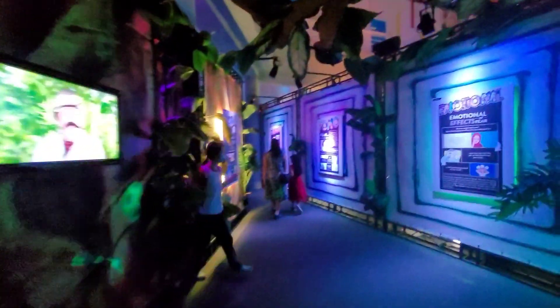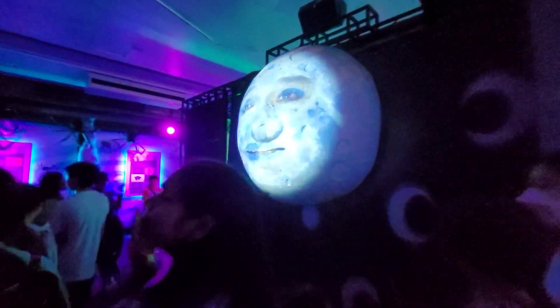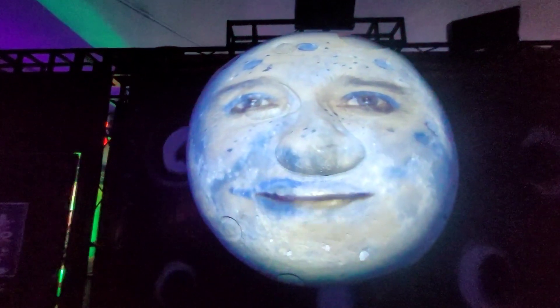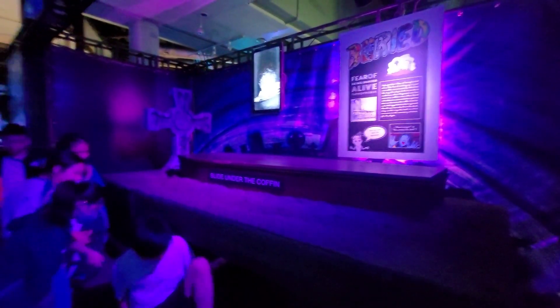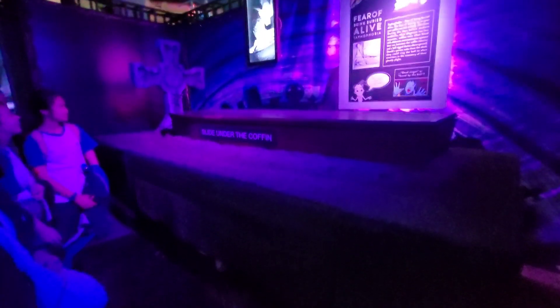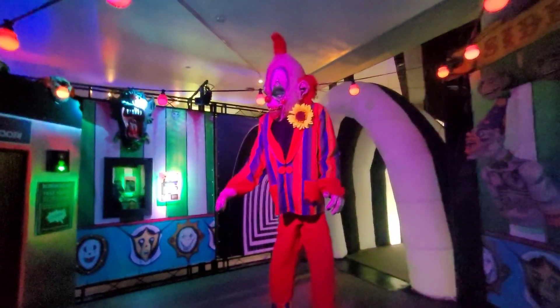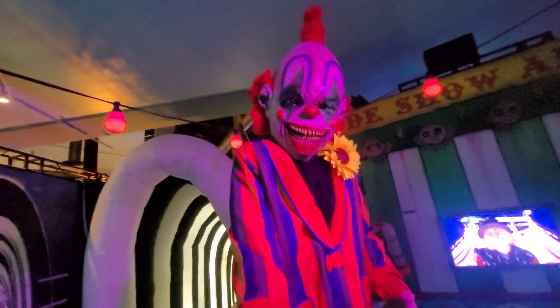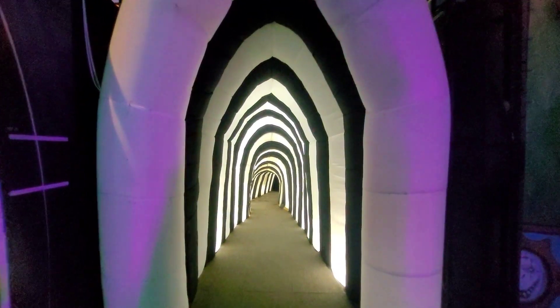We are entering into one of the exhibitions: Phobia — The Science of Fear. Let's see what this is about. Oh my god, very scary place. A lot of dark stuff. There is a talking moon here. This is the coffin and you can slide under it — see how you feel inside the coffin.